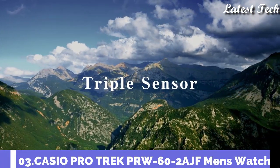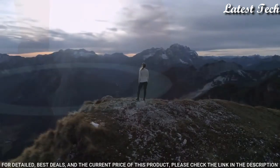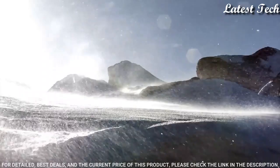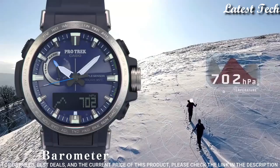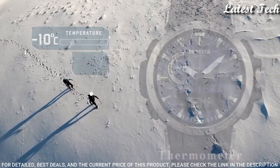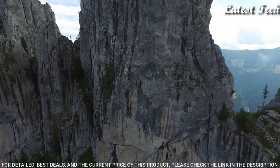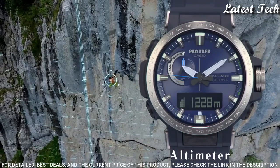Number 3: Casio ProTrek PRW-60-2AJF. It has Japanese solar quartz movement, polymer stainless steel case of round shape. Case dimensions are 47.2mm in diameter and 13.3mm in thickness. Display type analog digital. This timepiece has mineral glass, polymer band, band color blue, 100m water resistance.